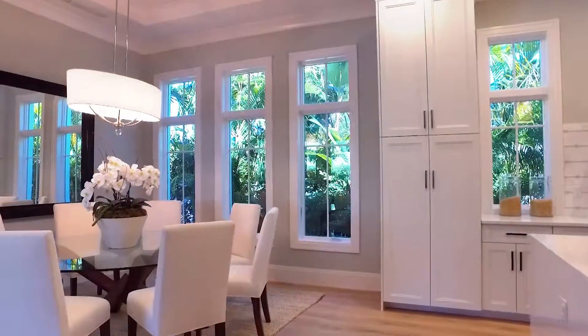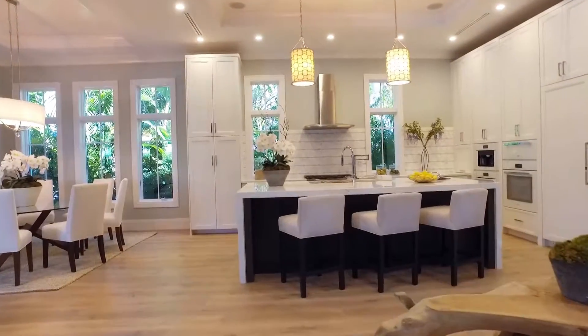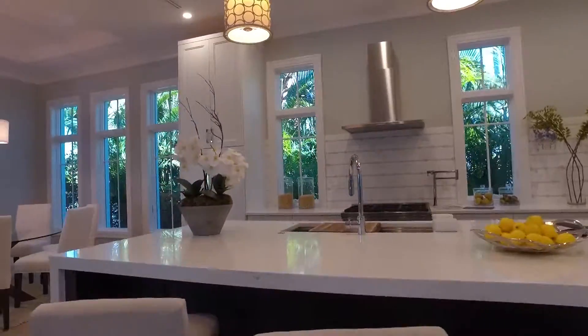The kitchen appliances are top-of-the-line Melee and the countertops are quartz. The cabinets are custom shaker wood. There's also a three-car garage off the alley in the back of the house.